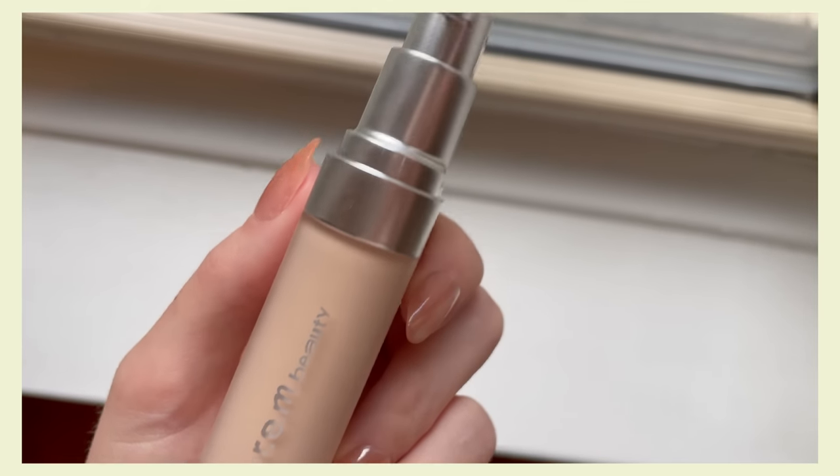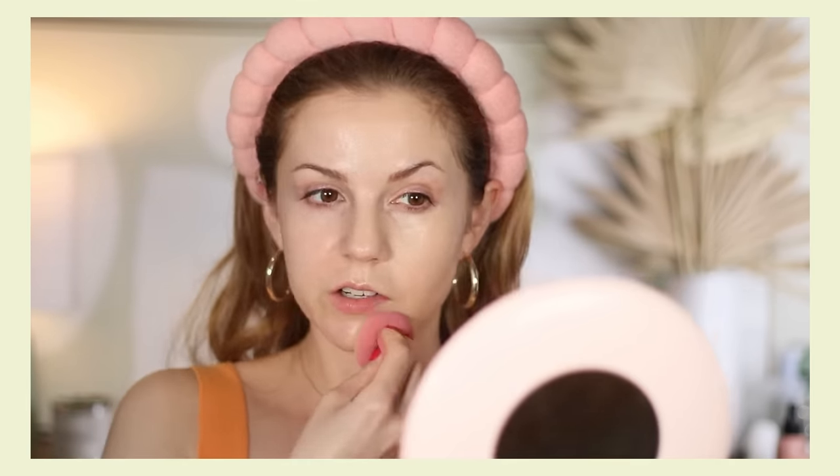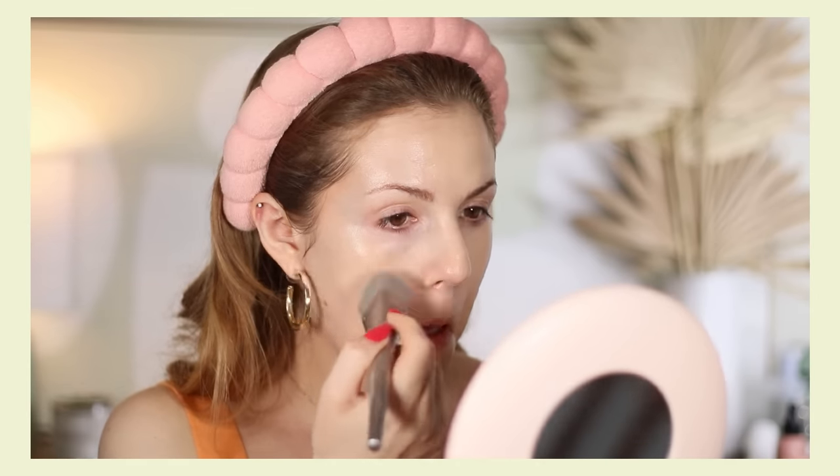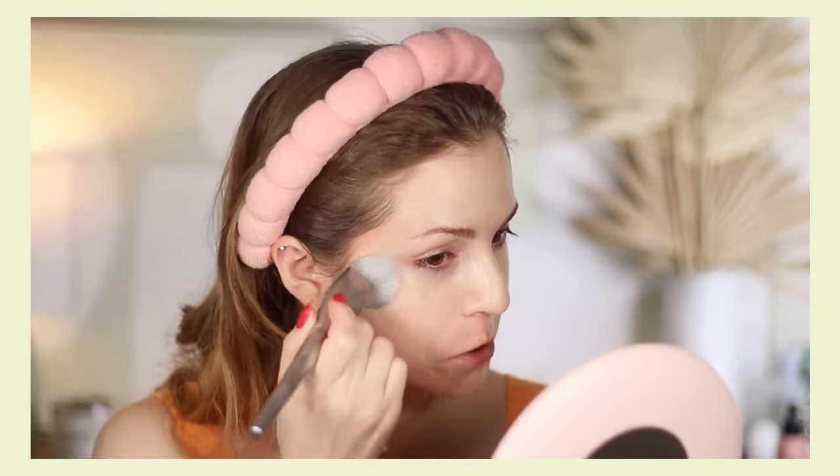Let's start with this very popular, very buzzed-about foundation from REM. This is called their Sweetener Foundation. I wear the shade Light 1N — it's a pretty spot-on shade match for me. This retails for $35 and comes in 60 different shades. I can leave a link below if you want the full first impression, but I am very much enjoying this foundation. I'm wearing it today.